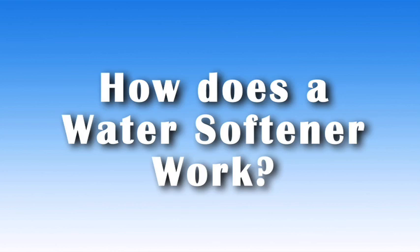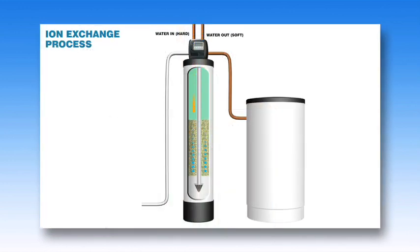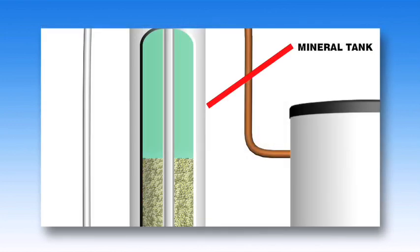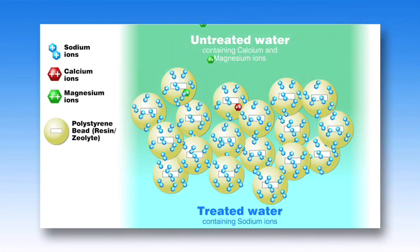So how does a softener work? The typical water softener is a mechanical device that's plumbed into your home's water supply system. All water softeners use the same operating principle: they trade minerals for something else, in most cases sodium. The process is called ion exchange. The heart of a water softener is its mineral tank, which is filled with small polystyrene beads, also known as resin or zeolite. The beads carry a negative charge.